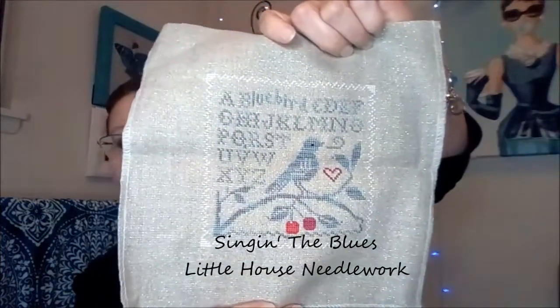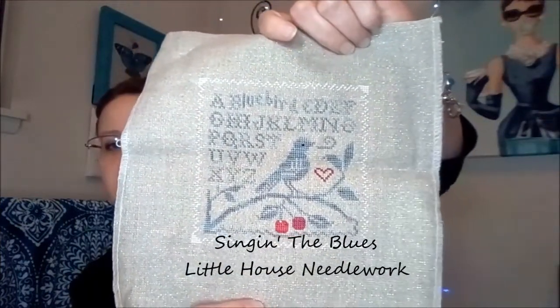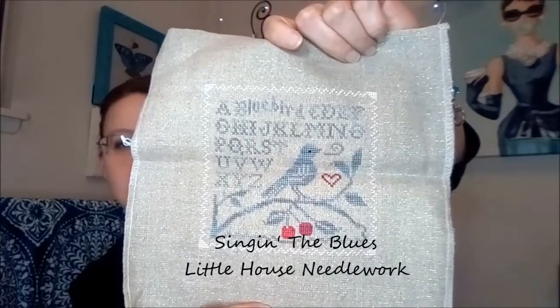This one — I don't remember who the designer is, could be Little House, could be — I'm not sure, but it's very cute and I stitched it on opal natural linen again. Very cute, really really like that one a lot.